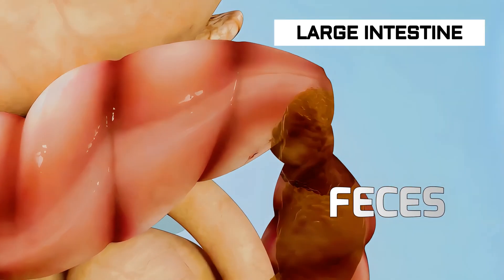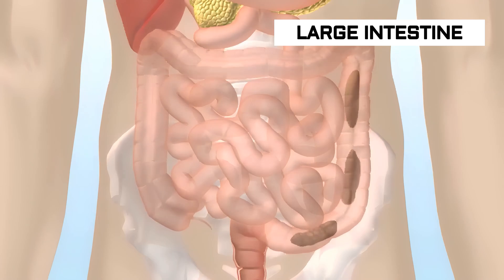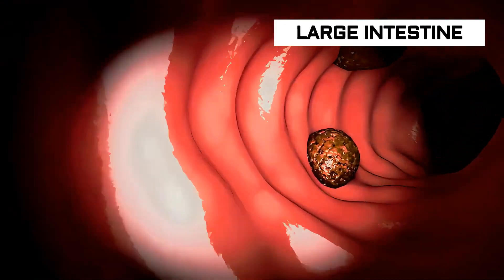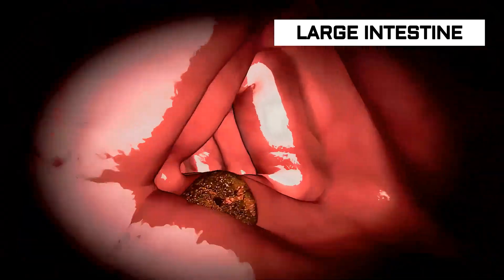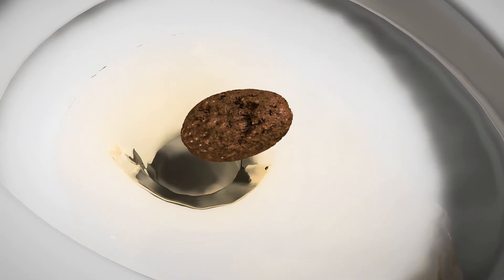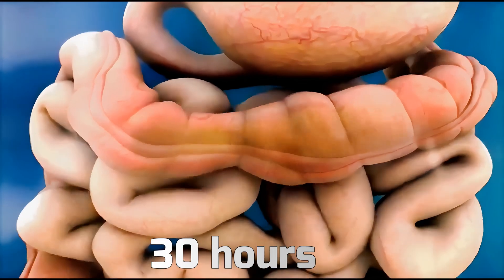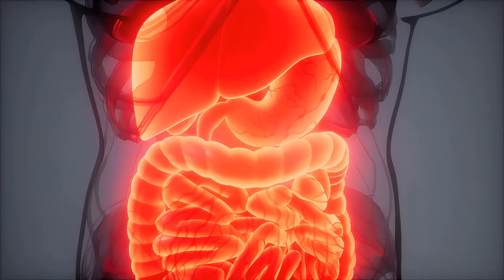Peristalsis moves the feces toward the rectum. As the digested food moves into the rectum, nerves in the wall known as stretch receptors detect when the chamber is full and stimulate the desire to defecate. The longer feces stay in the colon, the more water the body absorbs, which can lead to dry, hard feces, constipation, and possibly impaction. A person should defecate as soon as is convenient. It takes about 30 hours for food to move through the large intestine, and the whole process from swallowing to defecation takes about 2 to 4 days.